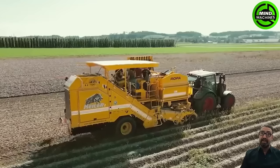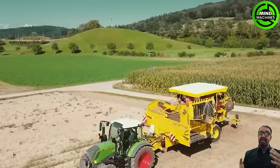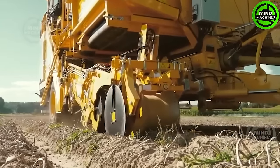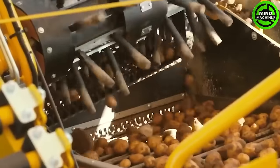The ROPA CORE-1 stands as a trailed single-row potato harvester specifically crafted for customers seeking top-quality potatoes. It excels in extremely gentle and thorough cleaning, meeting the demands of those with high expectations for potato quality.